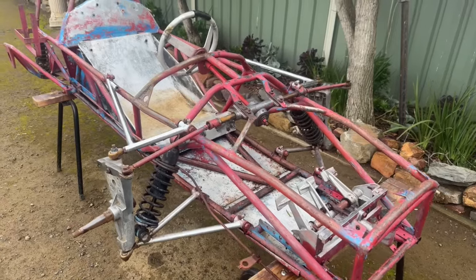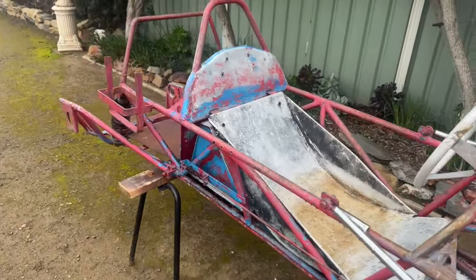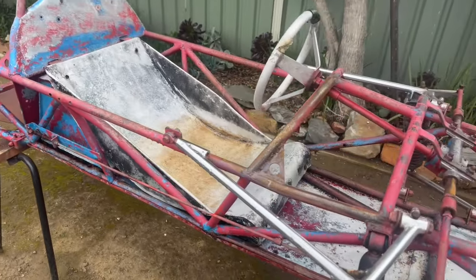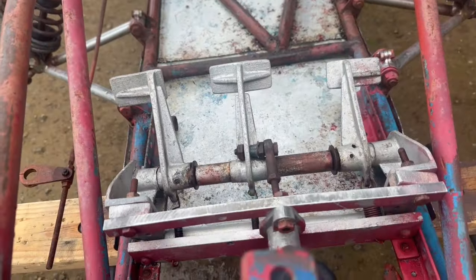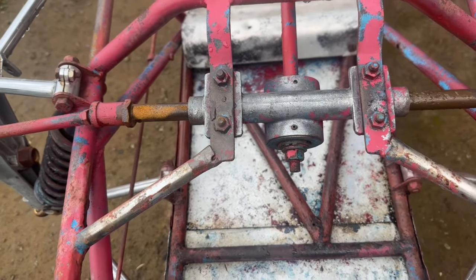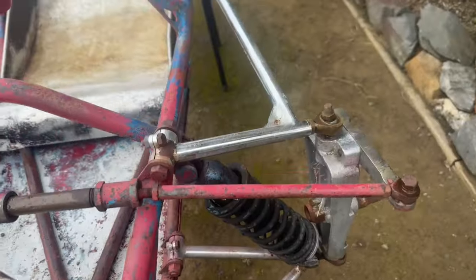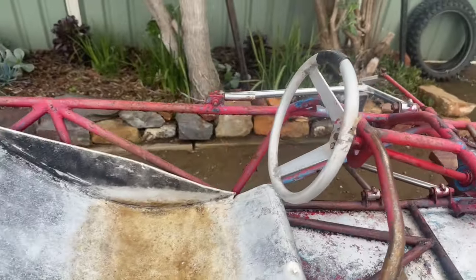What we've got here is a Facebook Marketplace find — one of the strangest deals I've ever done. We'll get into that later. What we have is some sort of an open-wheel racing car. Not 100% sure what it is. It's got a really nice pedal box, a rack and pinion, some nice arms — someone spent a fair bit of money on it when they were building this. It's got an aluminium steering wheel which is quite small; we'll measure that up.